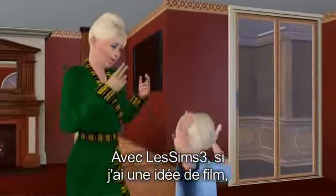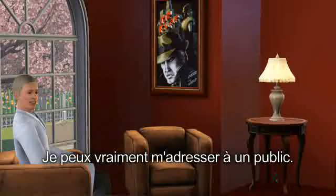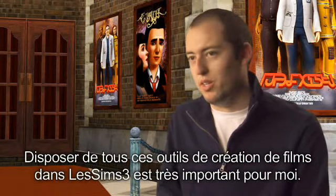If I have an idea for a movie, I'll just go right into the game and make my actors, make my set, record the Machinima and I can release it to an audience. Having those Machinima tools in The Sims 3 is very important to me.